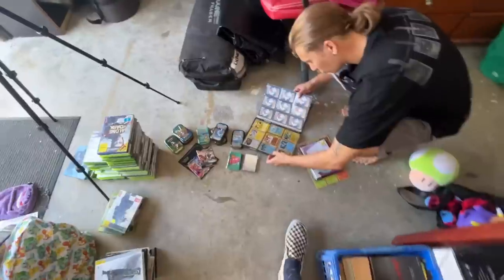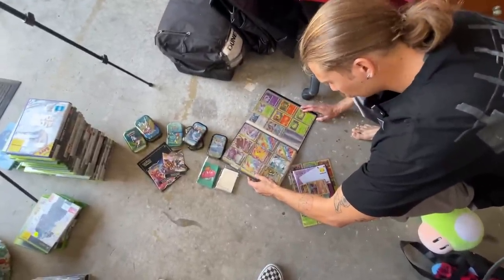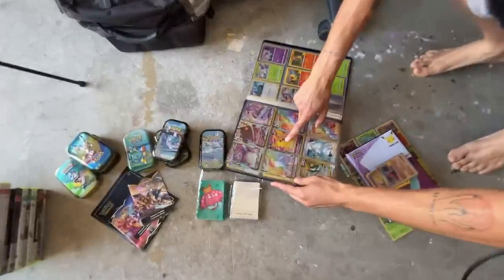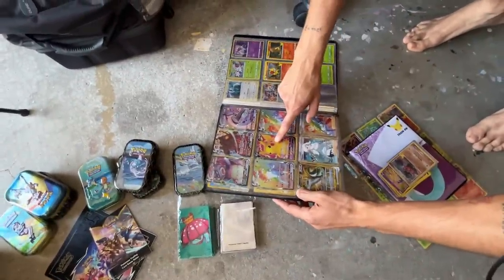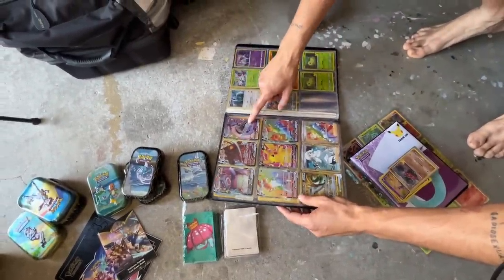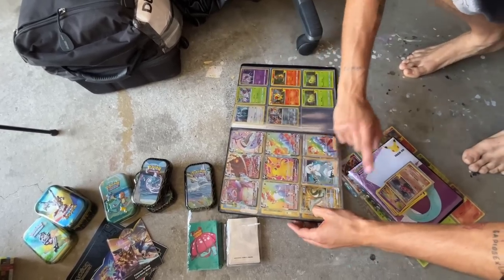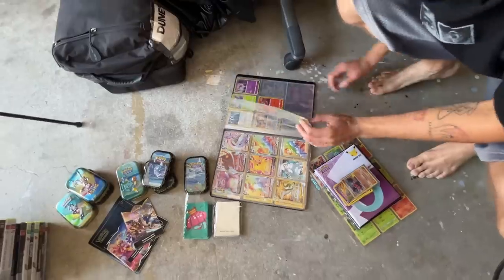These are some of my older cards and whatnot. A few of these guys are good. I think this dude — the Pikachu V full art has got a couple bucks on him. I can't remember if that Lapras — I was very excited about the Lapras VMAX — I can't remember if it's worth much, and I'll check this gold V-Star. Check them out.